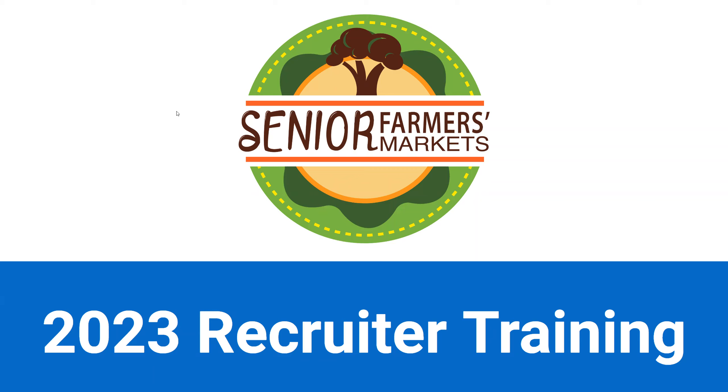Hello and welcome to the 2023 Senior Farmer's Market Nutrition Program Recruiter Training. We're going to teach you today how to recruit participants for SFMNP. So let's go ahead and get started.